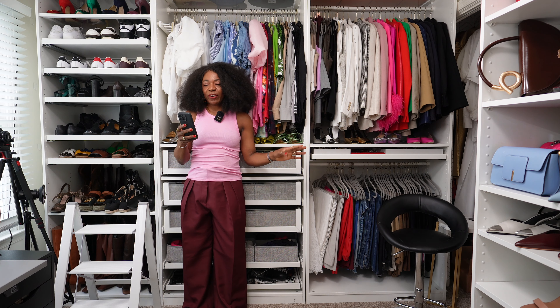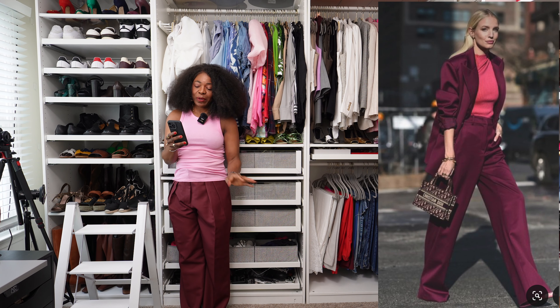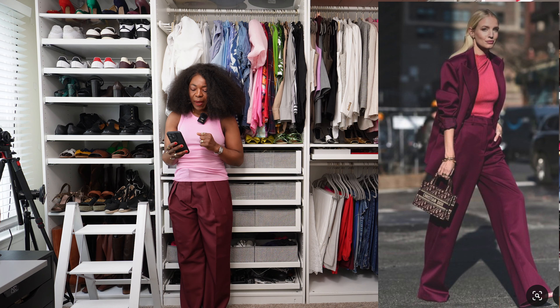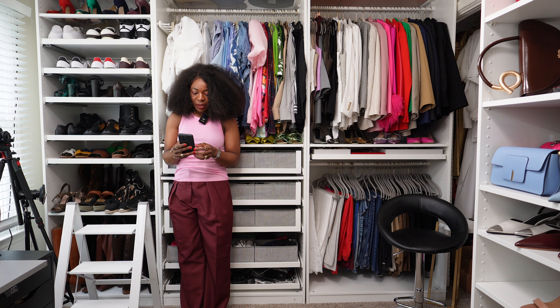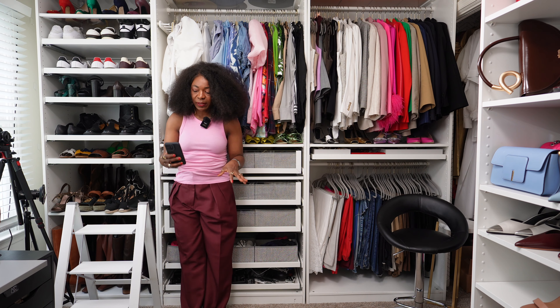On to the next outfit — this lady is wearing a burgundy power suit. I love suits and I have a collection of them. She's got the jacket with ruched sleeves, wide-leg trousers, a salmon-pink vest or top, and a Dior bag in the same tone. I can't quite see her shoes but I'll put my own twist on it.